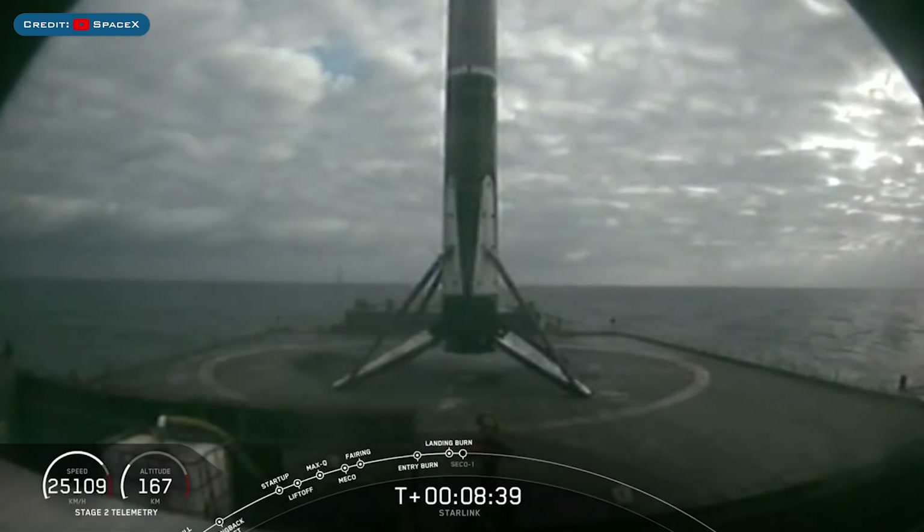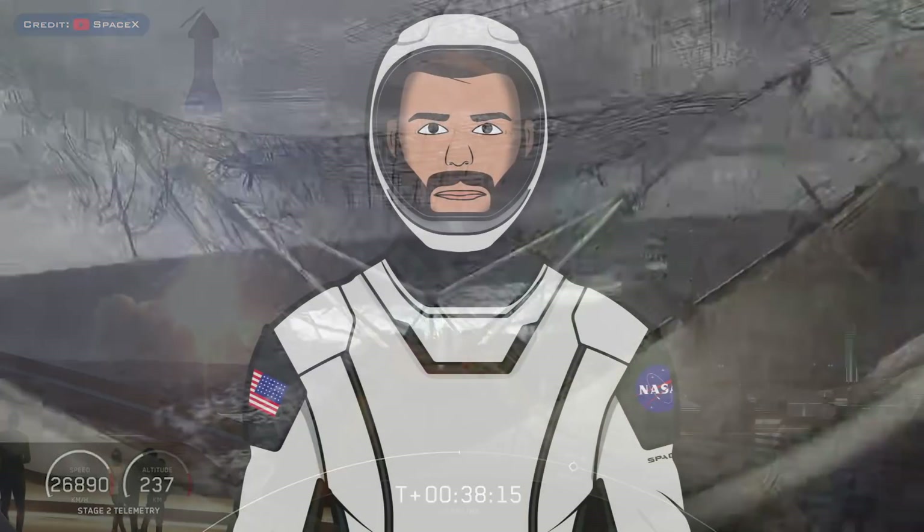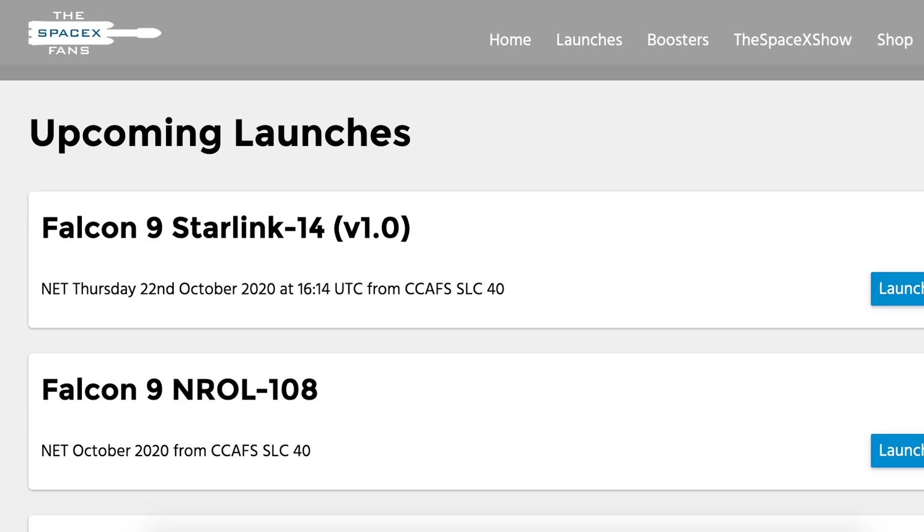And the 32nd time they've landed on this particular drone ship, Of Course I Still Love You. They also showed a brief clip in the live stream of a fairing half in a net, but it didn't look entirely nominal. As you can see on the SpaceX website, the Starlink-14 launch has been delayed, looking like it could lift off tomorrow now.